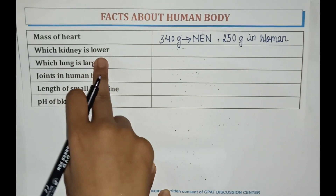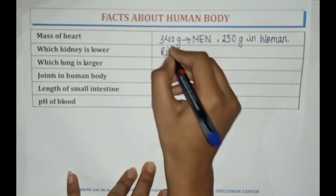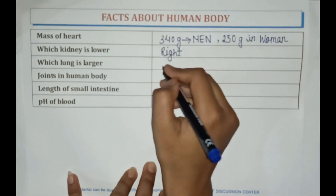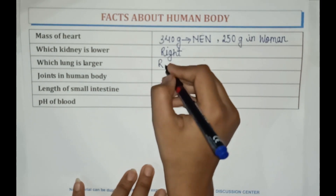The right kidney is lower. The right lung is larger, and it has 3 lobes.